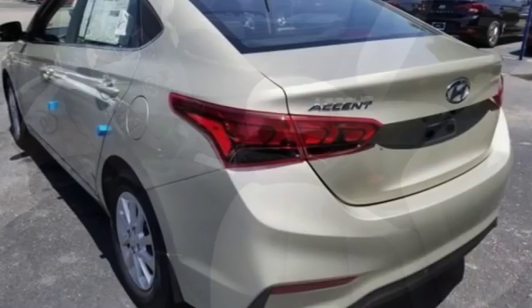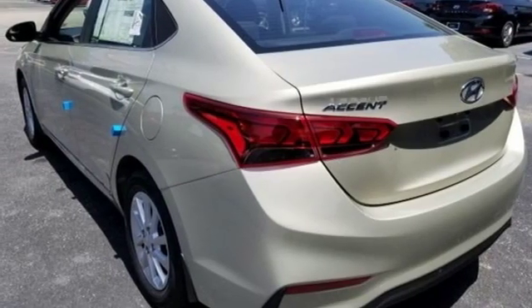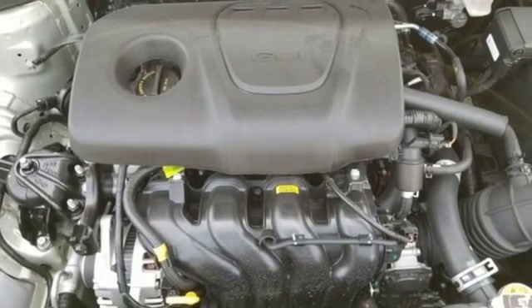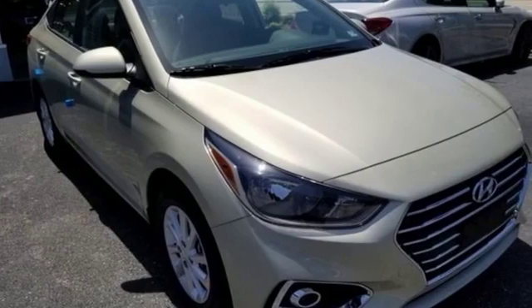Inline four-cylinder engine, aluminum wheels, gas pressurized shocks, and automatic transmission. Hyundai's attention to detail means a better driving experience for you.